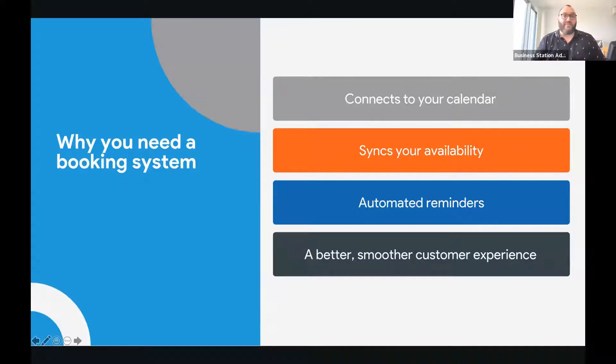Why would you need a system for bookings in the first place? You need something that's going to connect with your calendar. If you're using Google Calendar, Outlook Calendar, or iCal, you've got lots of things in your life — other bookings, family commitments, time out, shopping, picking up the kids from school. These days all those basic activities of life are in our calendars connected to our mobile phones. So you need something which syncs with your availability so that if someone books a consultation call, it isn't booking over the top of things you already have.